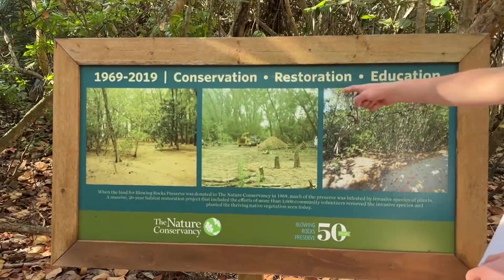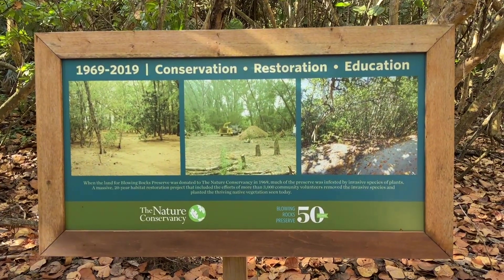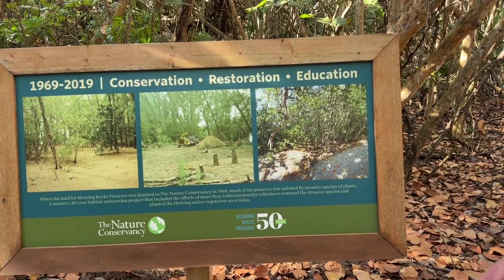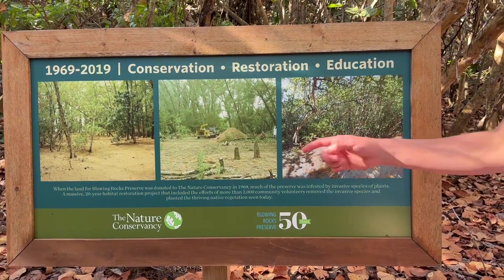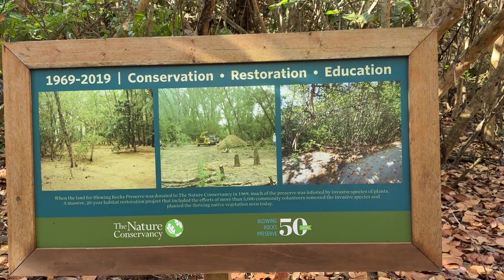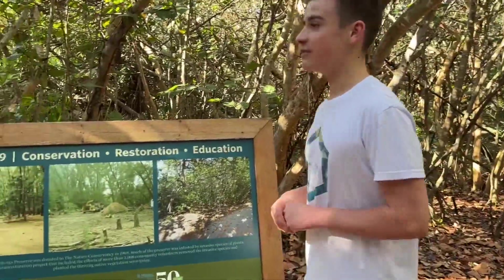This sign shows conservation, restoration, and education. It says that when the land for Blowing Rocks Preserve was donated to the Nature Conservancy in 1969, much of the preserve was infested by invasive species of plants. A massive 20-year habitat restoration project with the efforts of more than 3,000 community volunteers removed the invasive species and planted thriving native vegetation. This place has gone through a lot of history — I cannot believe I've never been here before.